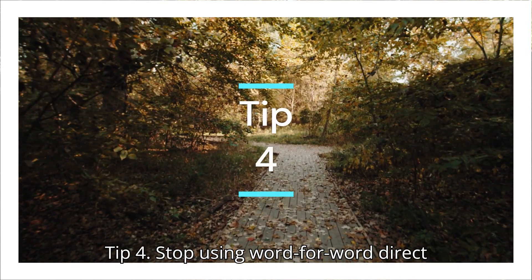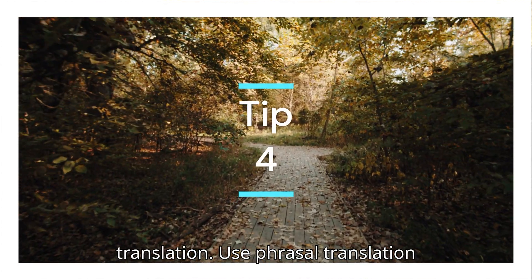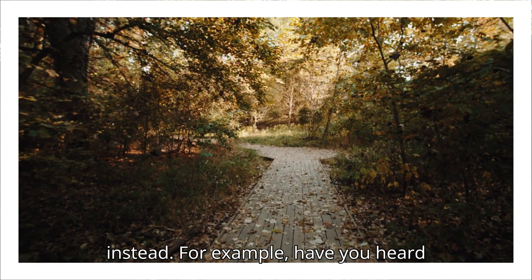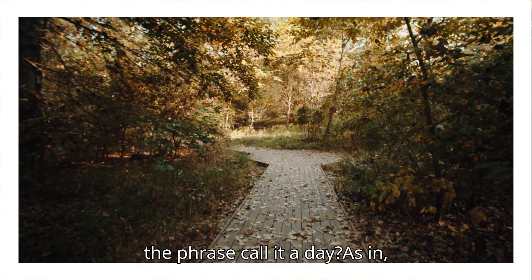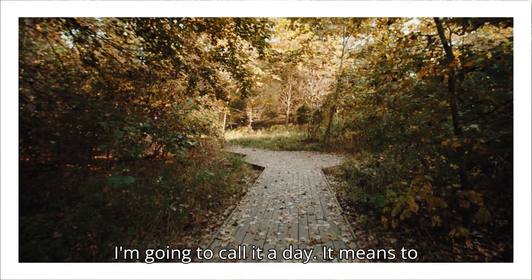Tip four: stop using word-for-word direct translation — use phrasal translation instead. For example, have you heard the phrase 'call it a day,' as in 'I'm going to call it a day'?